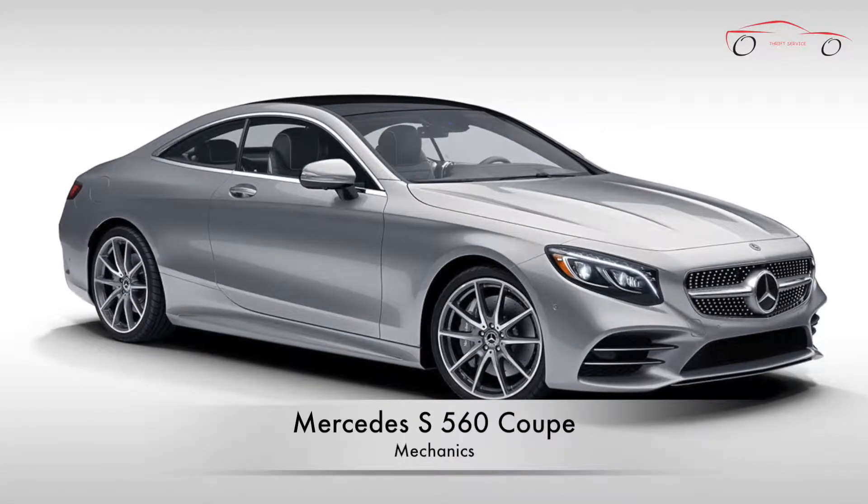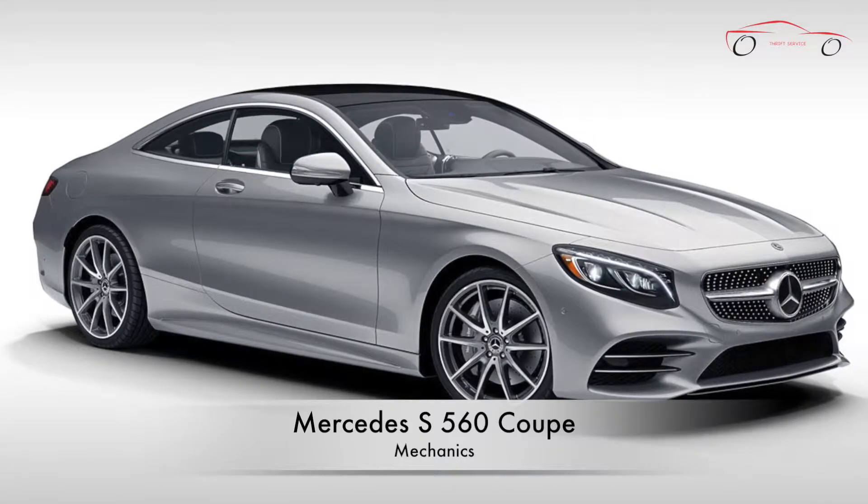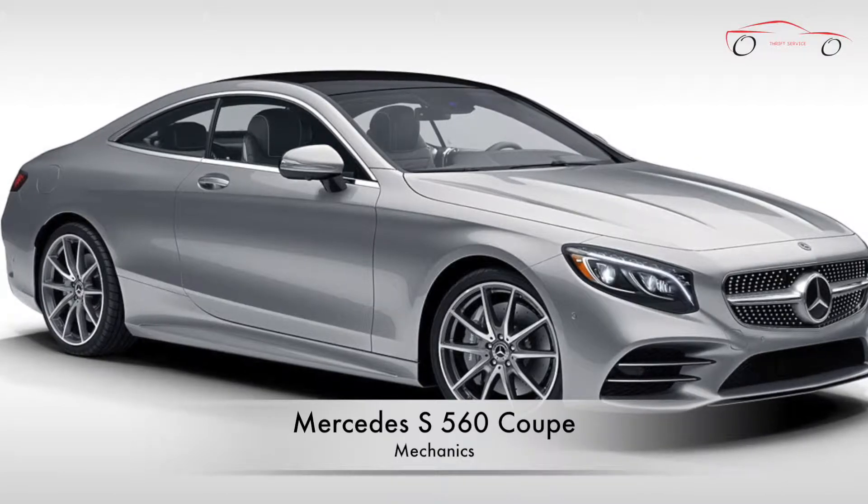Hello everyone, welcome to Thrift Service. Today we are going to see the unique mechanics of the Mercedes S564 Matic Coupe. Please don't forget to like and subscribe if you like this video.